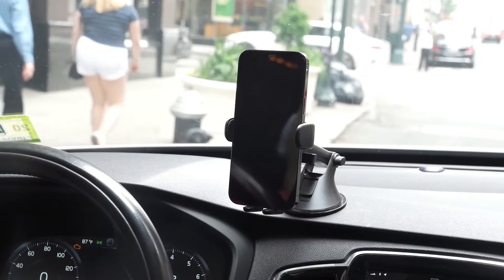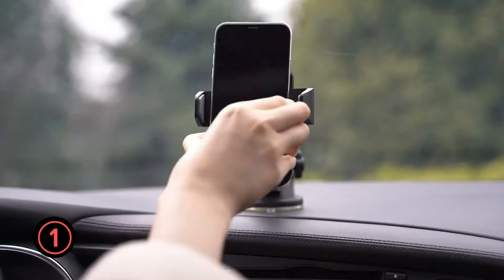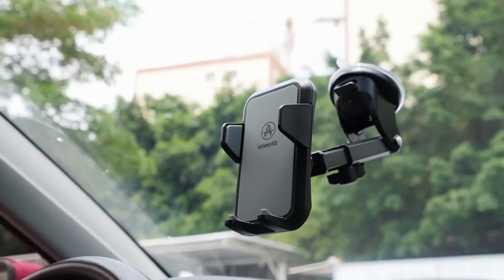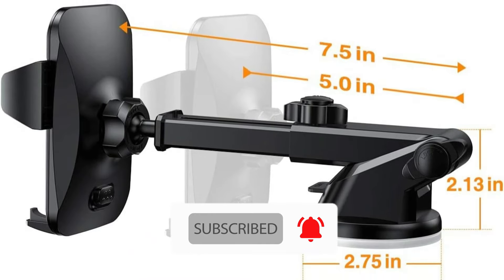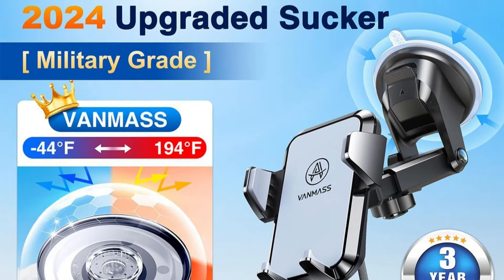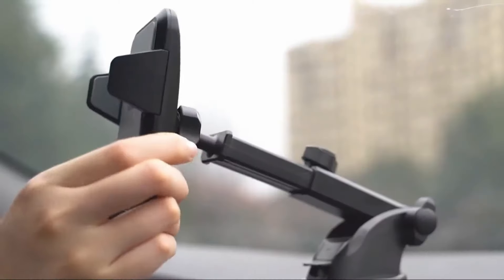The VanMass 2024 car mount claims our top position for winter driving. This military-grade certified holder addresses the primary challenge of cold weather mounting with its upgraded 2.75-inch suction cup. The enhanced PU adhesive significantly improves grip strength, maintaining stability even in subzero temperatures. Testing confirms its impressive temperature range, functioning reliably from negative 44 degrees Fahrenheit to 194 degrees Fahrenheit. The reinforced sliding rail structure minimizes vibration, while the one-click release mechanism continues working smoothly in freezing conditions. The mount's versatility allows dashboard, windshield, or vent installation.